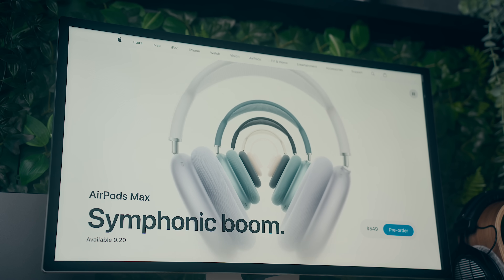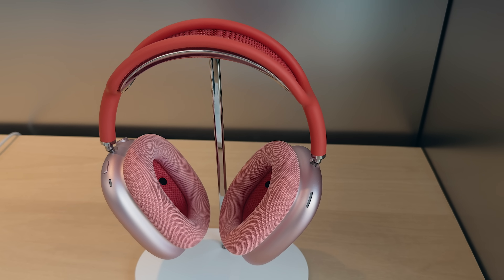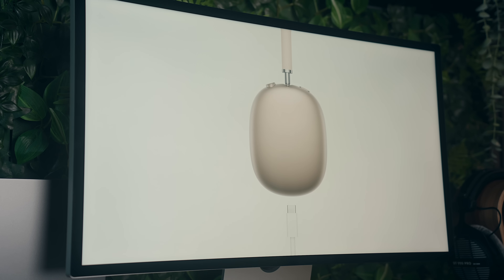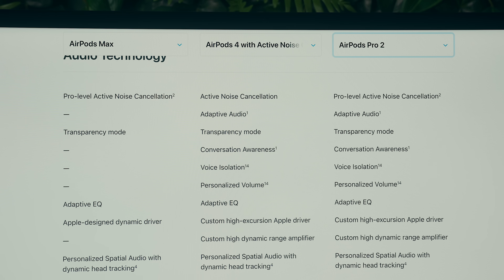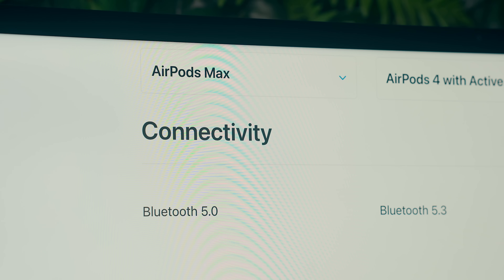The AirPods Max are kind of a different animal as they're a completely different over-ear style, but it's worth noting they're essentially the same model as before — just with USB-C and some new colors. They've retained the same H1 chip internally, so you won't get most of the features I've mentioned today, and they still only have Bluetooth 5.0 versus 5.3 in the other models.